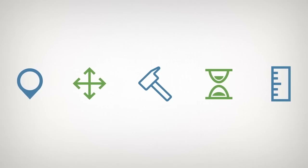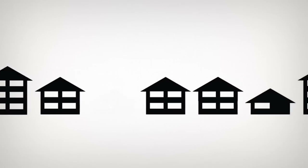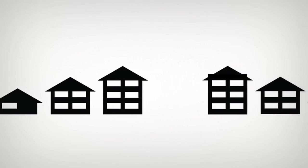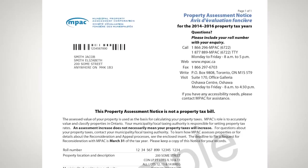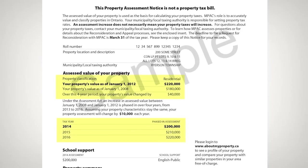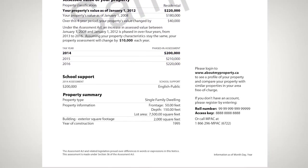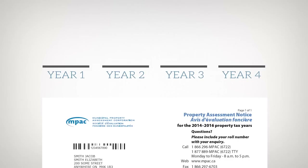Although the next assessment update isn't until 2016, we still continue to update our database to reflect any changes to properties, such as new homes being built, or properties being renovated, demolished, or changing use. We notify property owners of changes to their property through a property assessment notice. It provides you with detailed property information, including your assessed value. To ensure a level of tax predictability, any increase in assessment is phased in over four years. A decrease, however, is applied immediately.